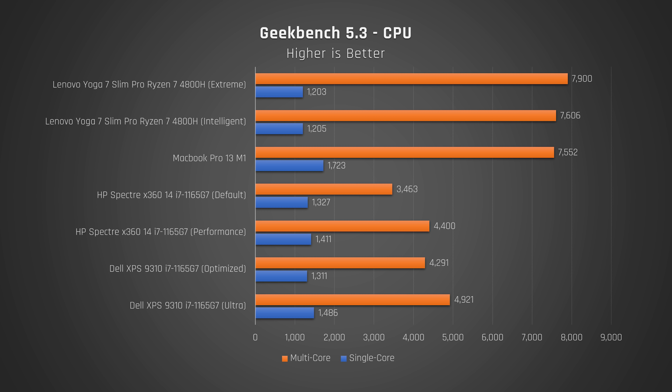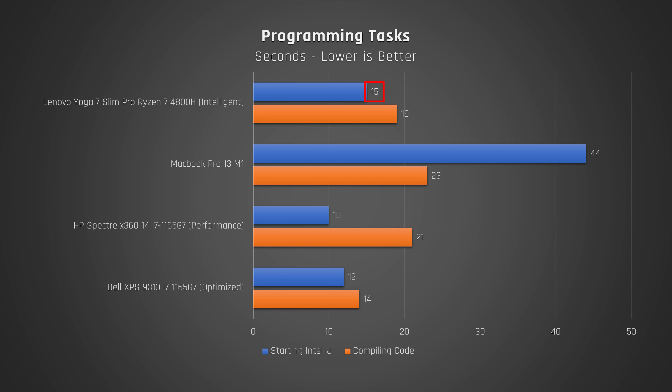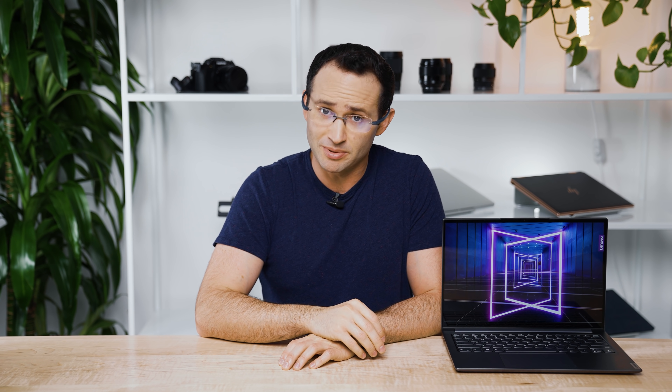It's the same story with Geekbench, which performs a variety of tests. In multi-core, this laptop cannot be touched by its competitors. On the flip side, in single-core, it's a substantial win for the MacBook Pro and a decent lead for Intel competitors. Check out how long it took to open IntelliJ and compile and debug some Java Enterprise Edition code — this laptop is very competitive. For heavily single-threaded tasks like reloading a large MySQL database, the Slim 7 Pro does lag behind.